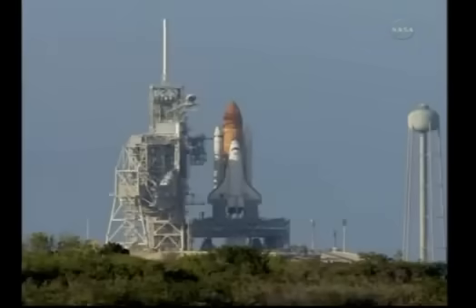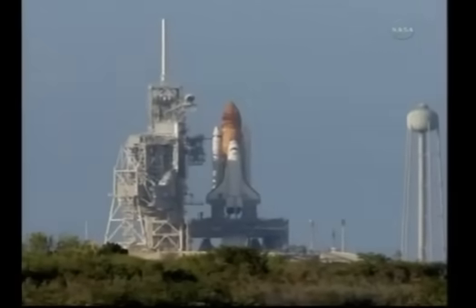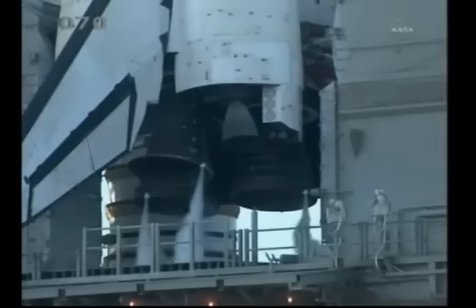We have a go for auto sequence start. Discovery's onboard computers have primary control of all the vehicle's critical functions. 20 seconds. The sound suppression water system has been activated, protecting Discovery and the launch pad from acoustical energy waves.